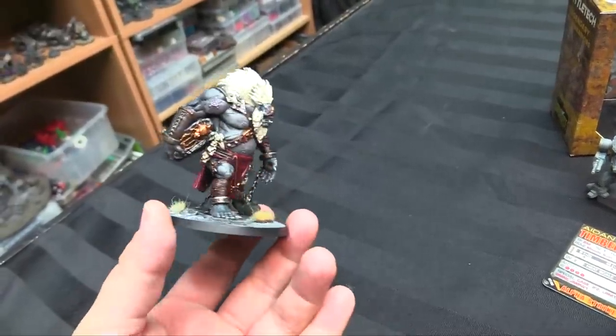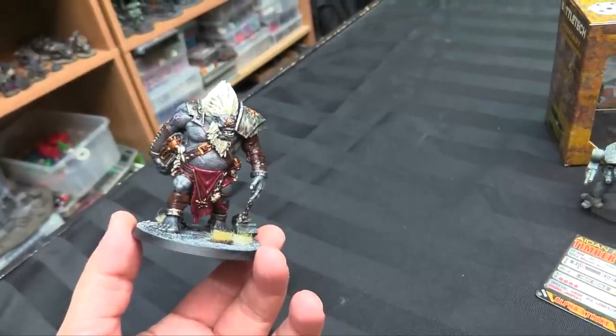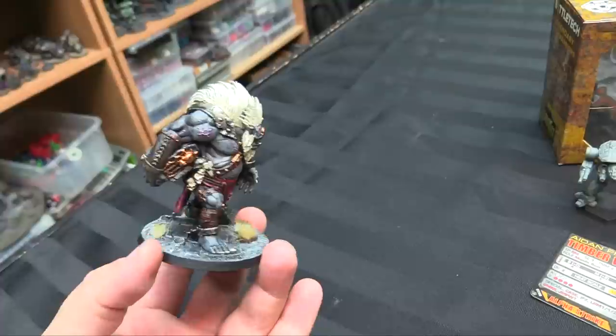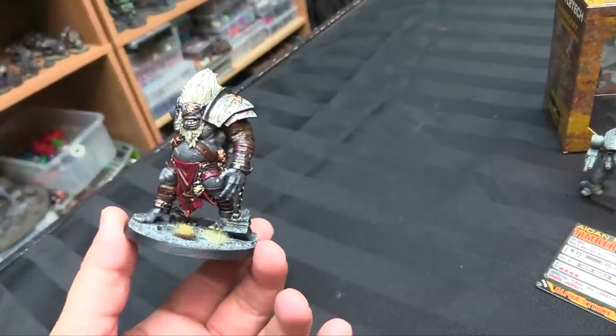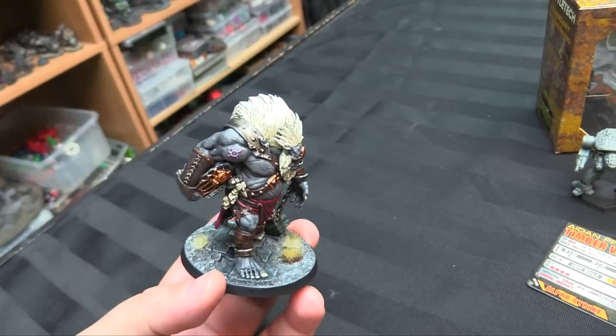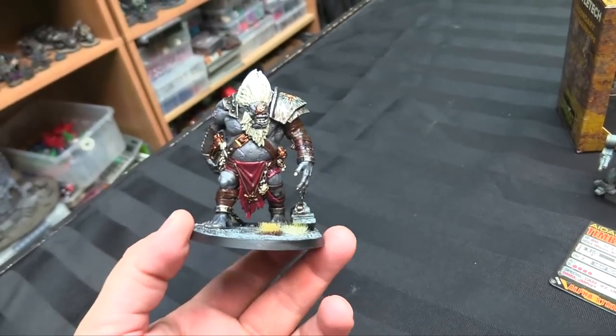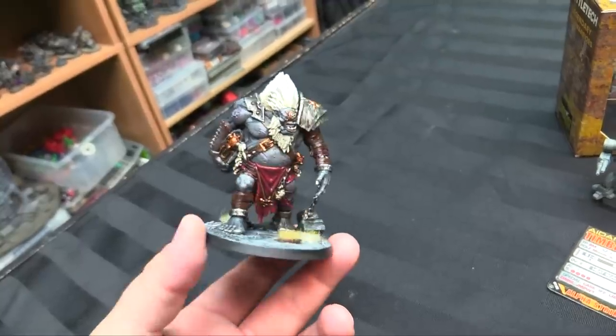The armor — Brass or Armor Metal, something like Armor Bronze — is really similar to the Orc Gold I was using, as is the highlight tone, so it's a good match for the color scheme I was already doing with my Slaves of Darkness from that Army Painter line. I'm really happy with it.